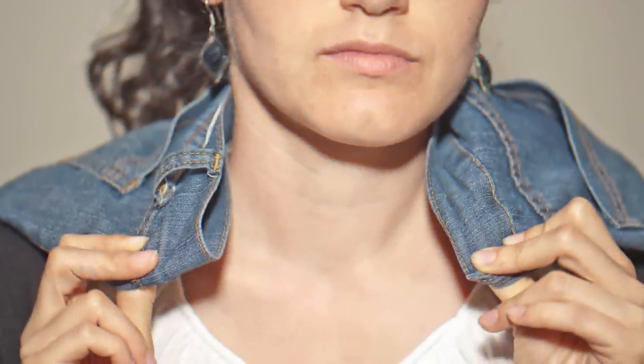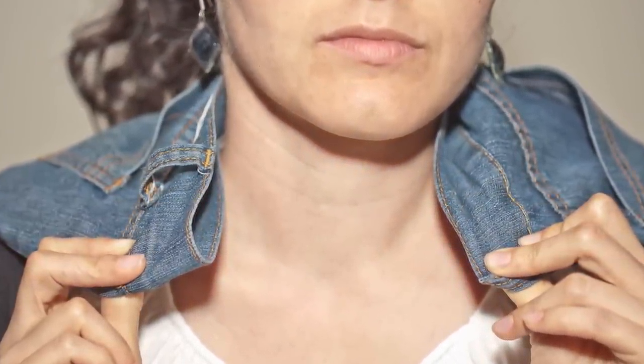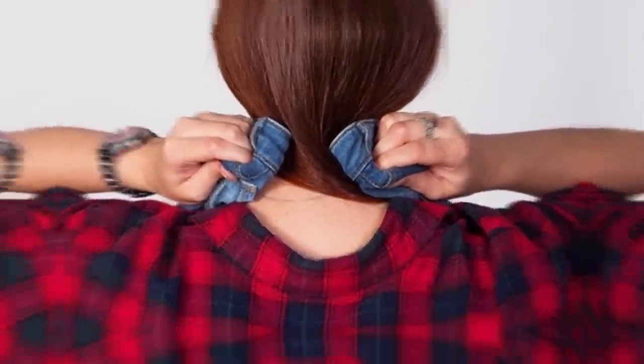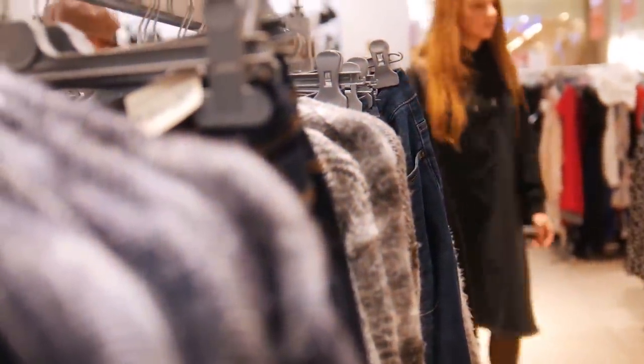Step 2: measuring with your neck. Button up the jeans, then use the waist to wrap them around your neck. If the material overlaps too much, they might be too big for you. If the material doesn't touch at all, then they might be too small.